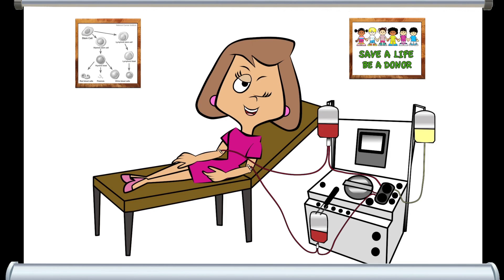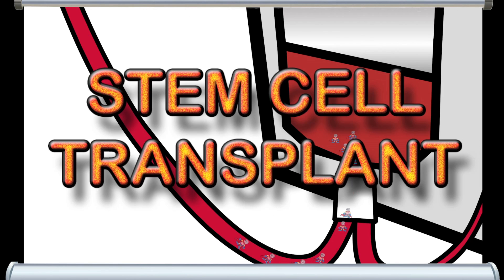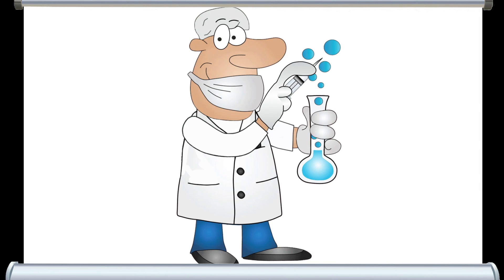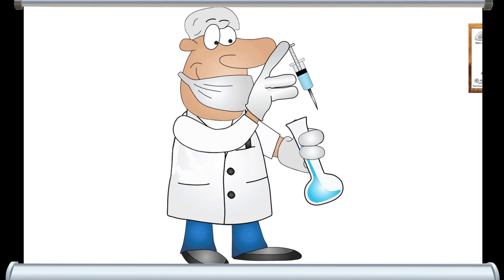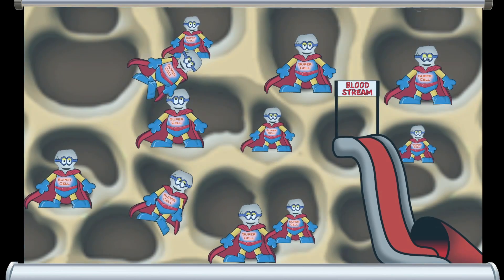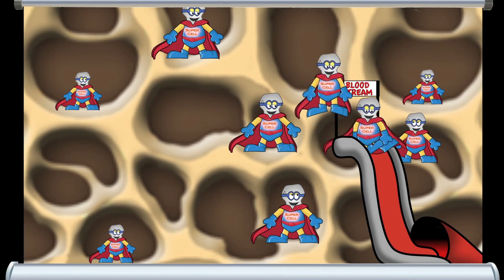The second method is stem cell collection from the donor's blood. When this method is used the transplant is referred to as a stem cell transplant. This technology was made possible when researchers developed growth factor drugs that cause the donor's stem cells to grow faster and move into the bloodstream, giving doctors a sufficient quantity to use for transplants.